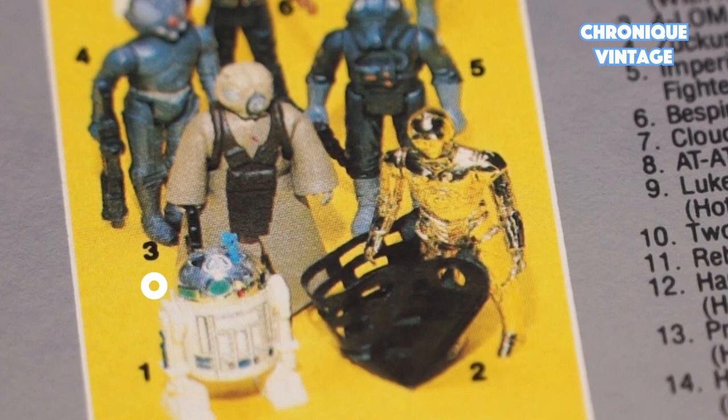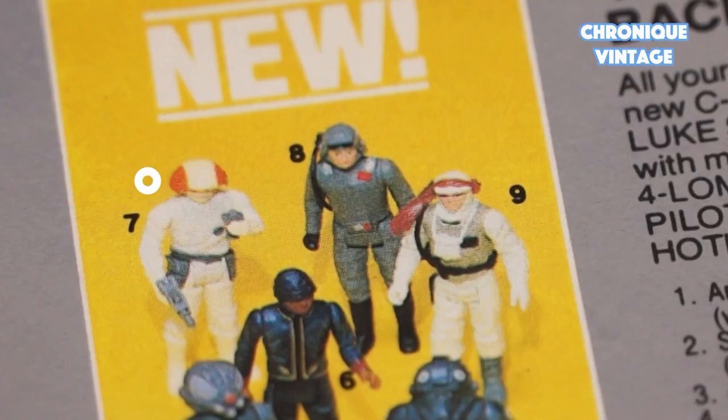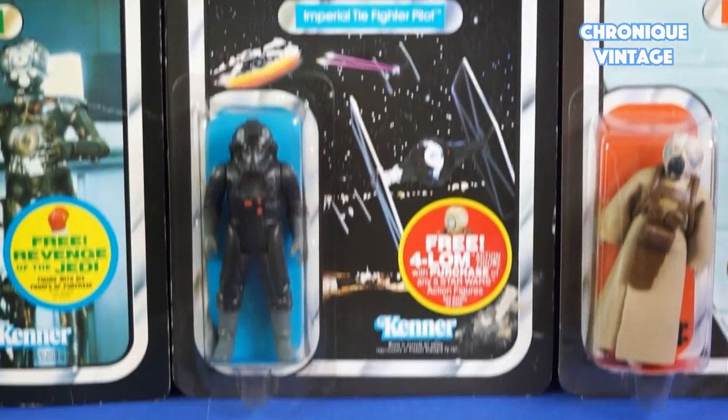There were R2-D2 with sensor scope, C-3PO with removable limbs, Bounty Hunter 4LOM, Bounty Hunter Zuckuss, Imperial TIE Fighter, Bespin Security Guard, Cloud Car Pilot, AT-AT Commander, and Luke Skywalker Hoth Battle Gear.